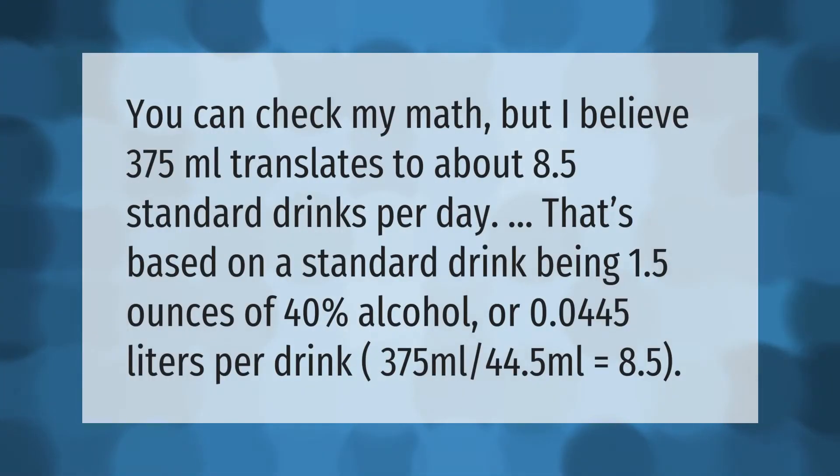You can check my math, but I believe 375 milliliters translates to about 8.5 standard drinks per day. That's based on a standard drink being 1.5 ounces of 40% alcohol, or 0.0445 liters per drink. 375 milliliters divided by 44.5 milliliters equals 8.5.